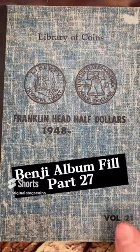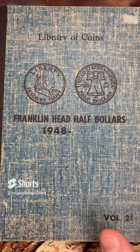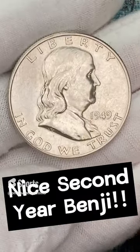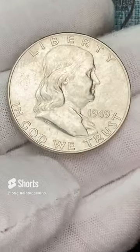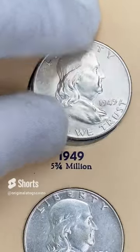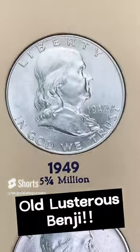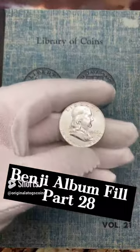It has been a while since I put a Benji in the album, but I was able to get to the coin shop and I have a few here. Let's start with this one — a nice 1949, probably about uncirculated or lower mint state, out of Philly. Still has that luster. Let's put this in the album — this is going to be the nicest earliest date in this album so far.